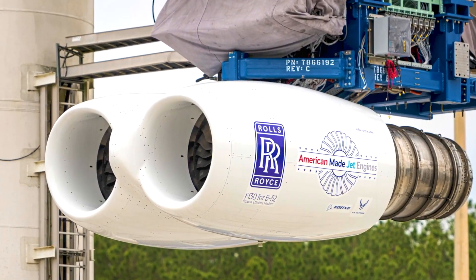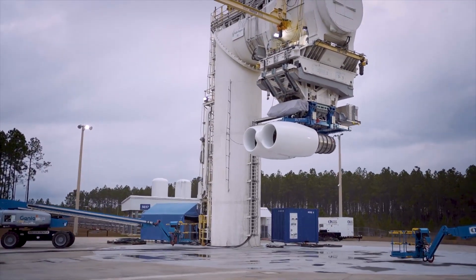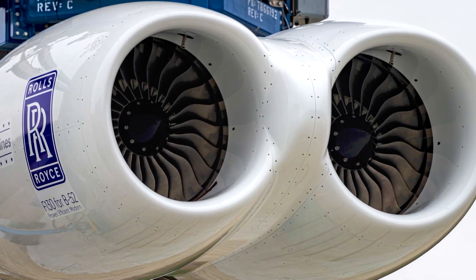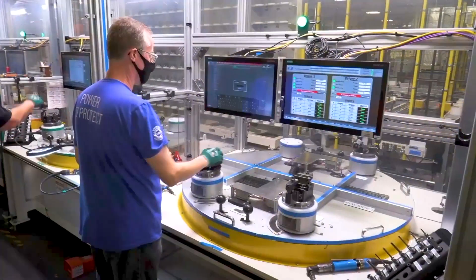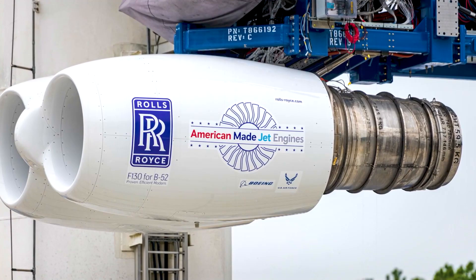To ensure the suitability and performance of the F-130 engines, the first two test engines have been built and will undergo evaluation at Rolls-Royce's Outdoor Jet Engine Test Facility, situated at NASA's John C. Stennis Space Center in Mississippi. This rigorous testing process will provide crucial insights into the engine's capabilities, durability, and operational efficiency.